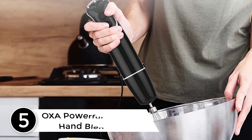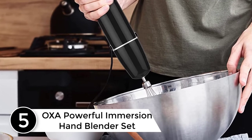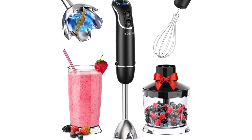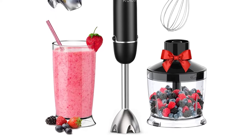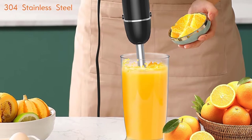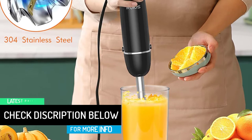Starting at number 5: the OXA Powerful Immersion Hand Blender Set. Offering up to 6 speed options, this powerful immersion blender scoops the top position. It offers a plethora of excellent features and guarantees ultimate whizzing, whisking, chopping, and blending. The set comes with a 500ml food processor which is ideal for preparing cauliflower rice, chunky salsa, and guacamole among other foods.